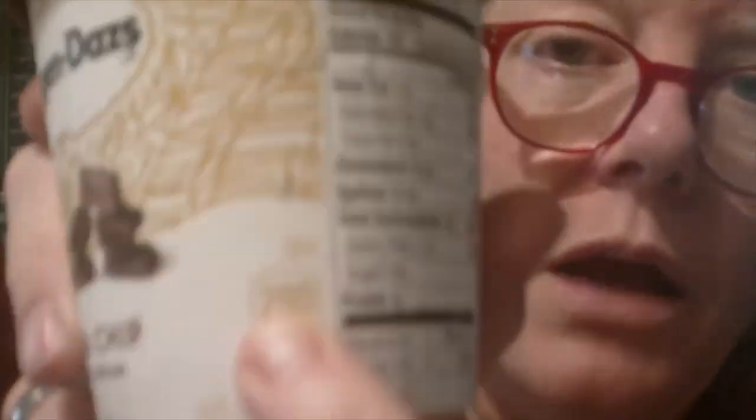Haagen-Dazs — let's see if this is anything special. No RBST, gluten-free, and it also is kosher — there's a circle with a U in it, and P-A-R-V-E. That means it's kosher, so if you're Orthodox Jewish, you can have this.